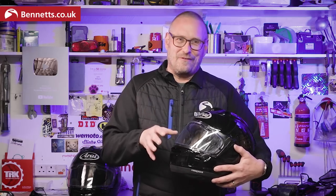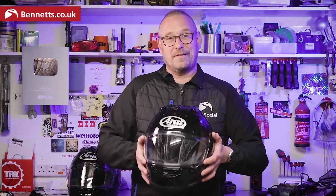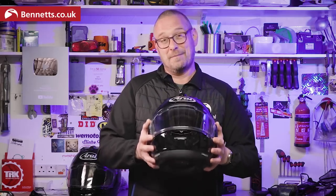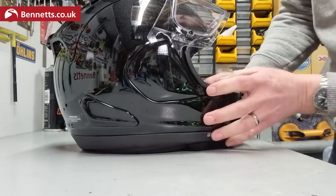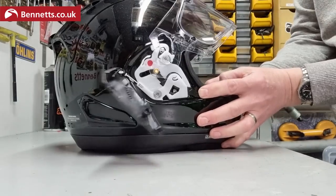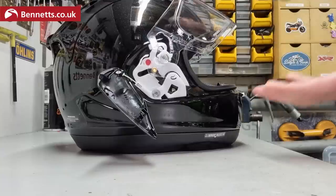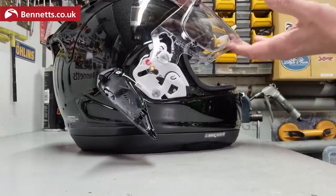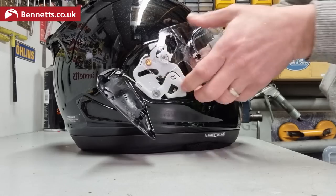Let's slowly do the visor change, because I know some people hate it. There are easier ones out there like Shoei, Schuberth, and HJC, but it doesn't take much practice to get used to it. Open the visor — you see these tabs on the side — doing the same on the other side at the same time, push those through. Because you've had the visor fully open, now as we bring it down you see how it pops into that red area there, and then it lifts away.